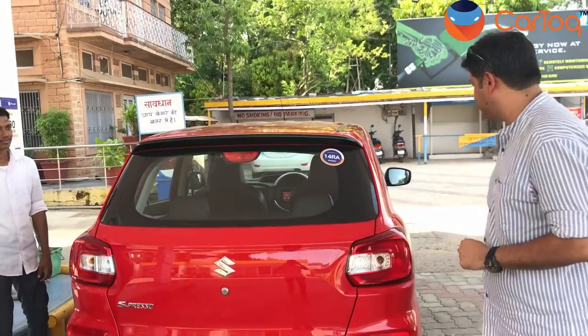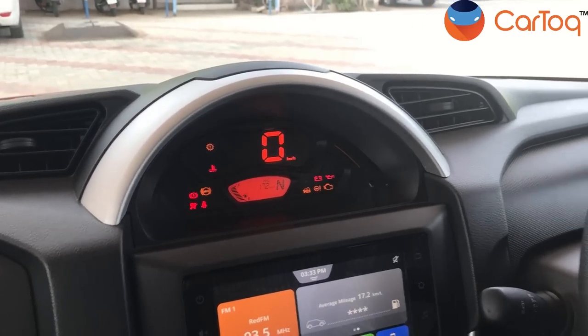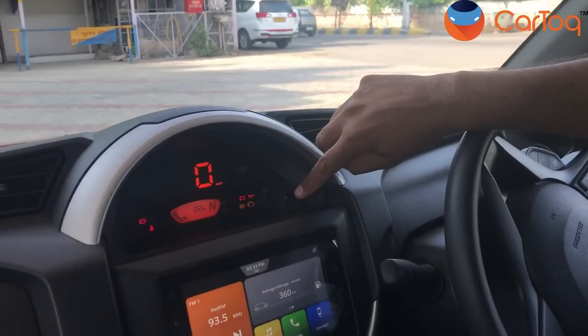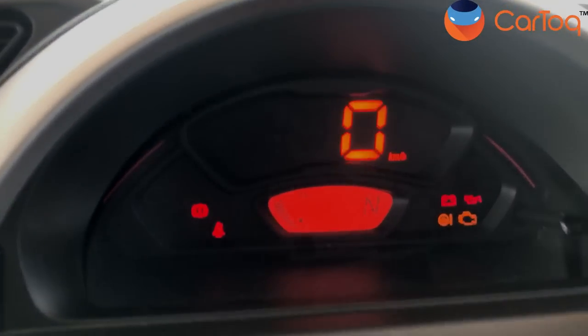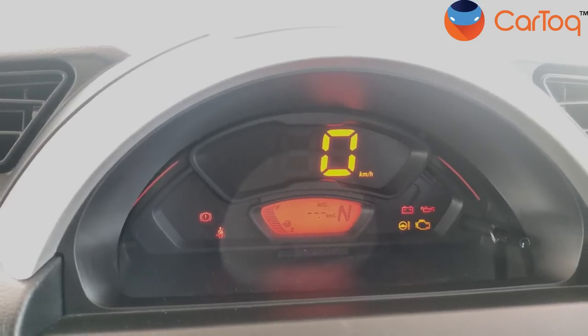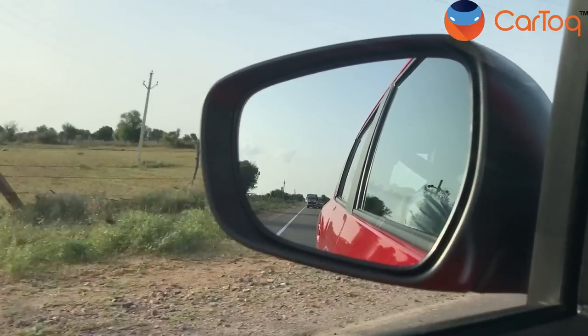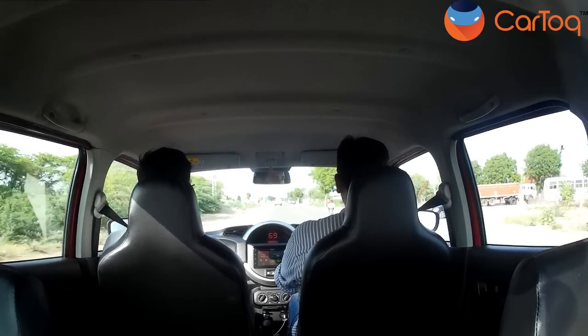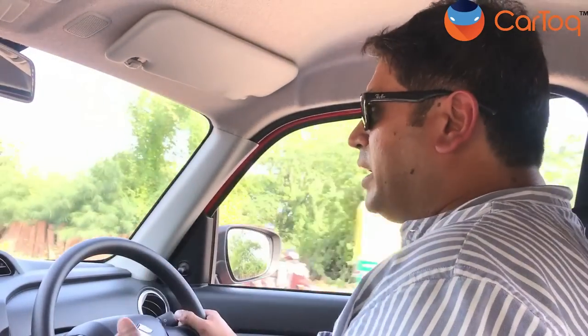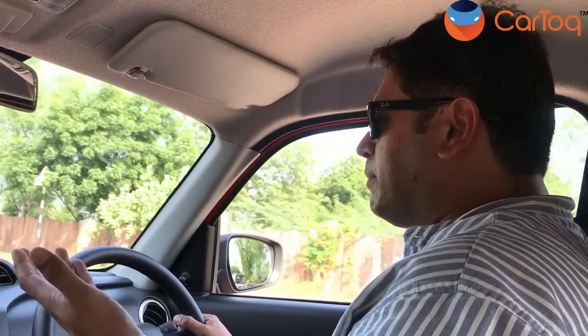This is a very central part of any fuel economy run. The fill-up process is very, very slow because we need to make sure all the air bubbles escape and the fuel comes up to the brim. We are resetting the entire trip meter — average fuel economy set to zero, Trip A set to zero, Trip B also set to zero. And here we go.